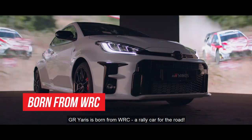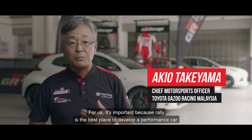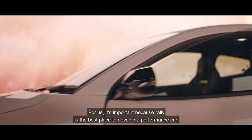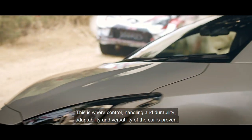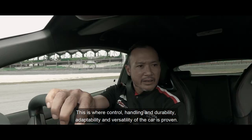GR Yaris is born from WRC, a rally car for the road. For us, it's important because rally is the best place to develop a performance car. This is where control, handling, durability, adaptability and versatility of the car is proven.